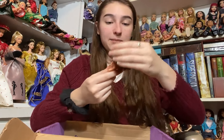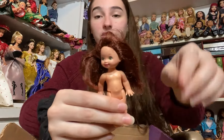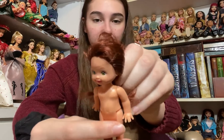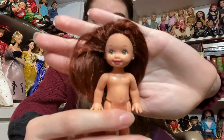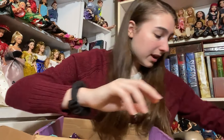The next doll is another Kelly. I am slowly but surely growing my Kelly collection thanks to Aiden, and this one is also a redhead. I'm gonna have to get some more Kelly clothes because I'm running out. She's got more auburn hair rather than strawberry blonde like the other one, and she has adorable freckles and green eyes. Her hair is really nice and soft so it won't take me very long to fix her up.